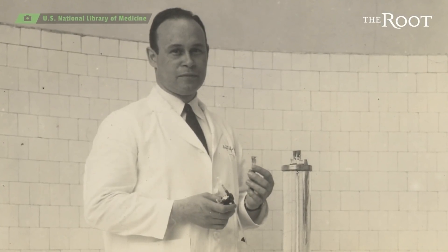His research on blood plasma in the 1930s led him to invent a new way to process and preserve blood. Before this method, blood could only be stored for about a week before it became unusable, and nobody likes unusable blood.